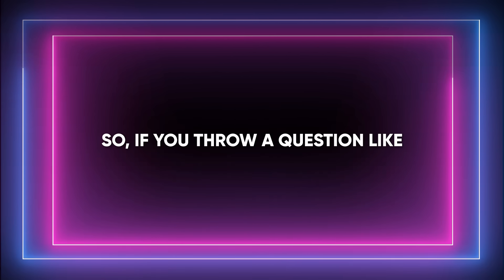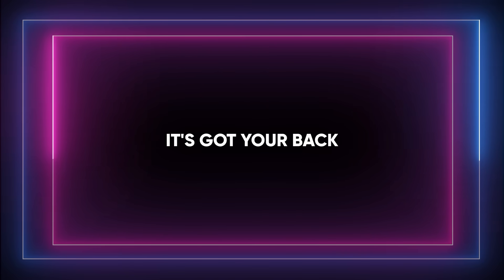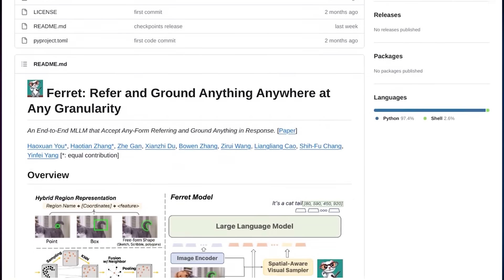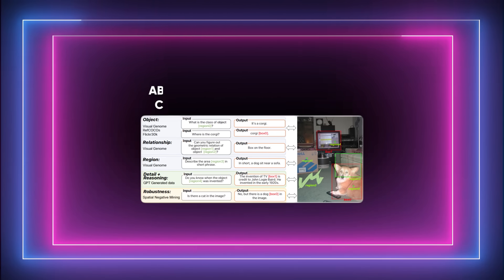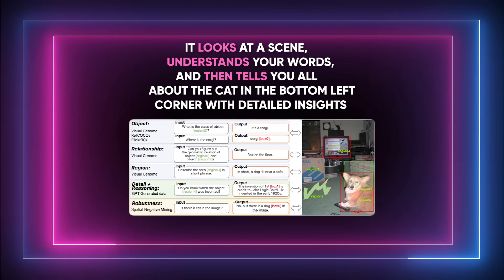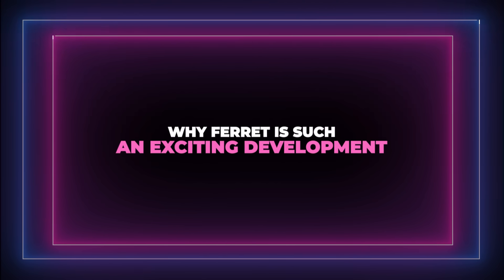If you throw a question like, 'What is the cat doing in the bottom left corner?' at Ferret, it's got your back. The system analyzes previously collected visual and textual data to identify specific areas in the image relevant to your query. It looks at a scene, understands your words, and then tells you all about the cat in the bottom left corner with detailed insights.